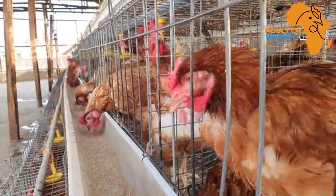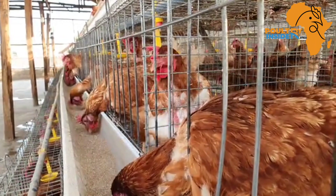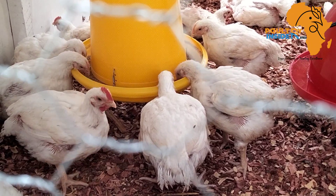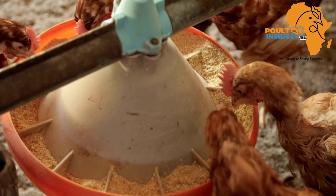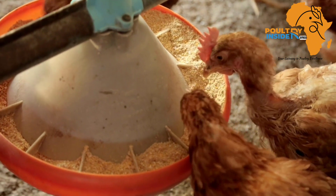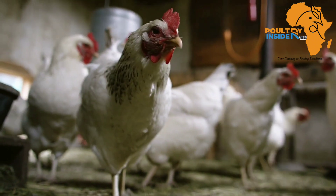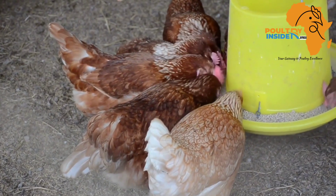Feeding layers is quite different from broilers. With broilers, once the feed is okay you just feed them ad libitum, but for layers if you feed them that way — continuously — you will end up on the losing side because when layers get obese they stop or reduce their rate of laying.